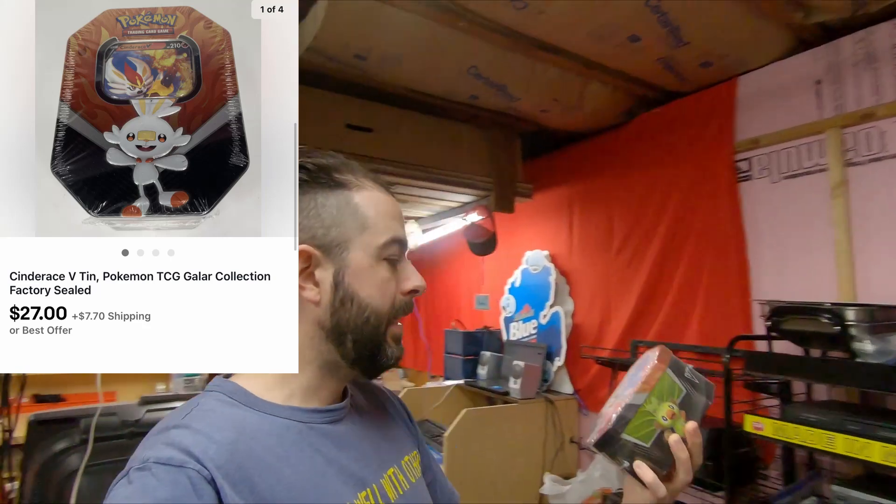After that, I got a Cinderace V Pokemon Collector's Tin. I got that retail arbitrage from Walmart, and that sold — I took an offer — $27 plus shipping. I think I paid $20 for it, maybe $15. I have a pile of receipts of all the Pokemon stuff I've bought so I can make sure I don't actually sell something cheaper than I paid for it.